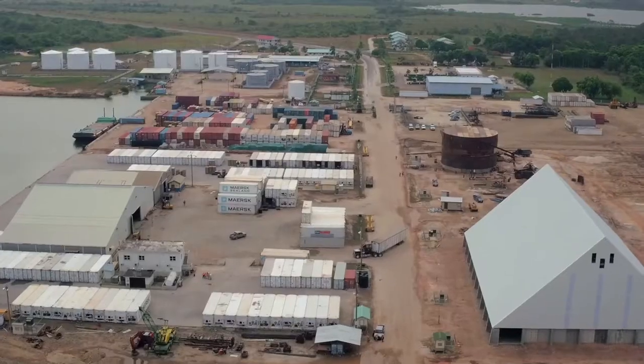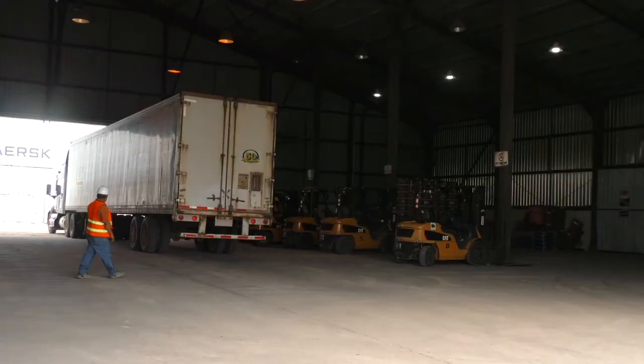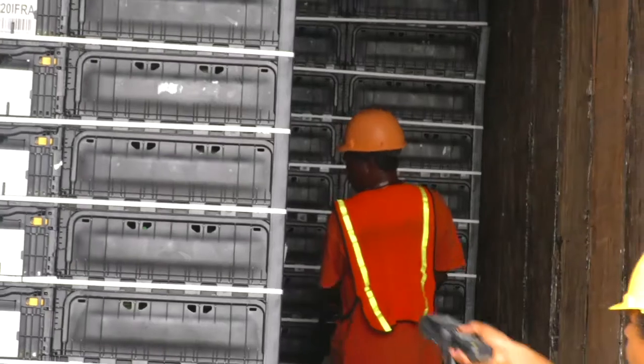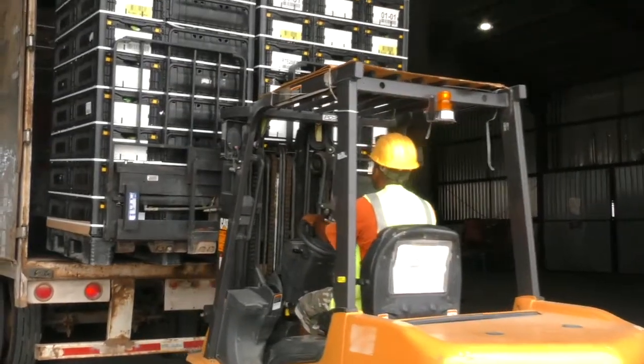From the farm to the port of Big Creek. Big Creek Port receives all the bananas for export — over 750,000 bananas a week, all year round. As soon as the truck arrives,